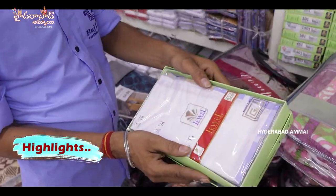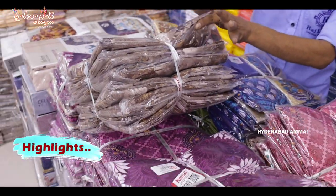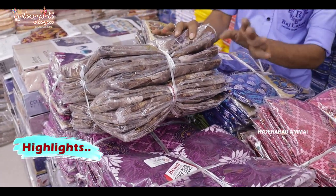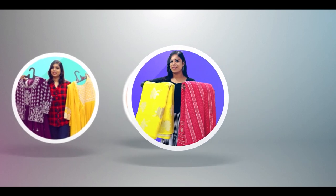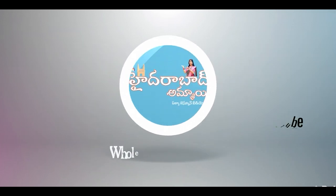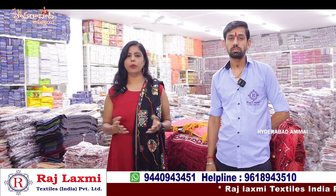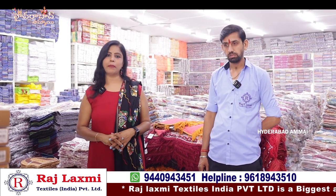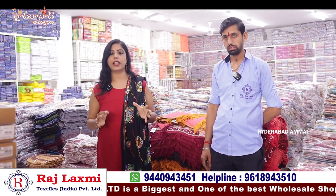There are dozen packs — 12-piece combo. There are 5 colors in this design and a lot of different colors. Hello everyone, I am Banu. Welcome to my channel. We have a handloom collection from Raj Lakshmi Textiles India Private Limited, in the third branch.